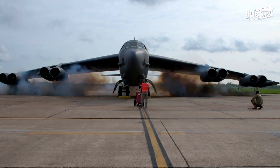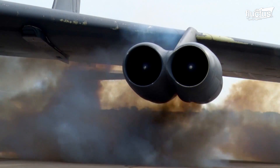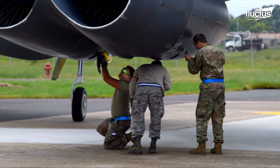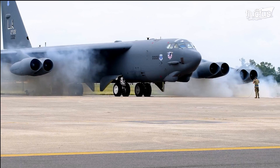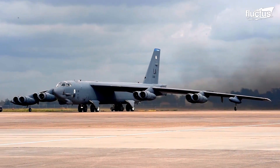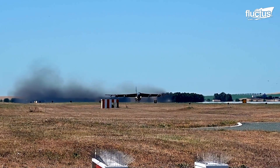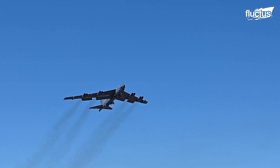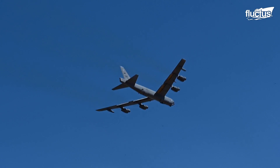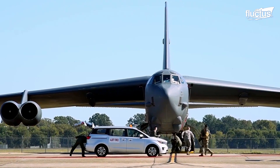The solution to this problem was the cart start. This highly unique approach uses small, controlled explosive charges to get the bomber's eight Pratt & Whitney TF-33 turbofans ready to go in a much shorter time. In fact, it's estimated that the cart start method can get the plane up in the air in less than 10 minutes. To this day, cart start practice is essential for all air and ground crews working with the B-52.